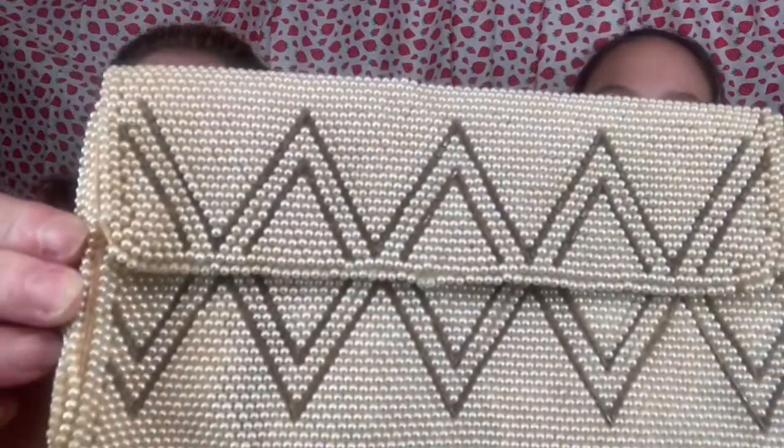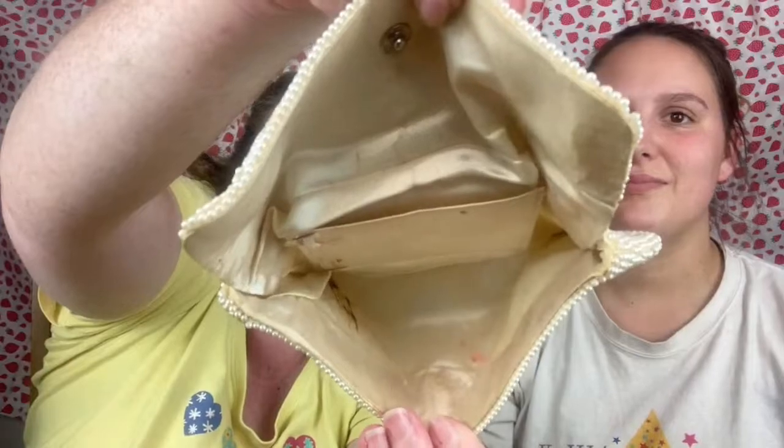Next we have this beaded wallet. It is old — definitely vintage if not antique. It does have some discoloration on the outside and inside it has a snap, but the inside really has some discoloration. It's missing a few pearls, and inside it does have a Made in Japan tag.